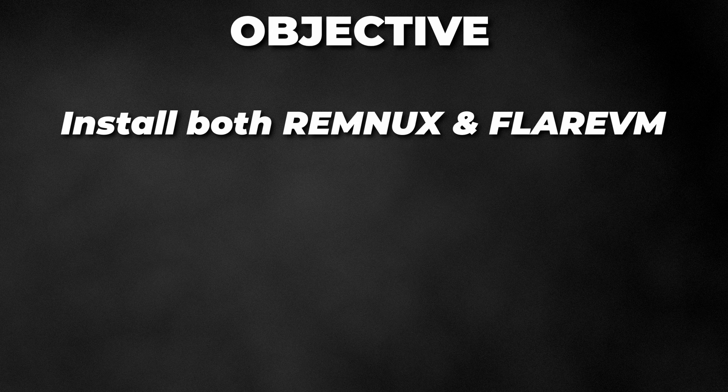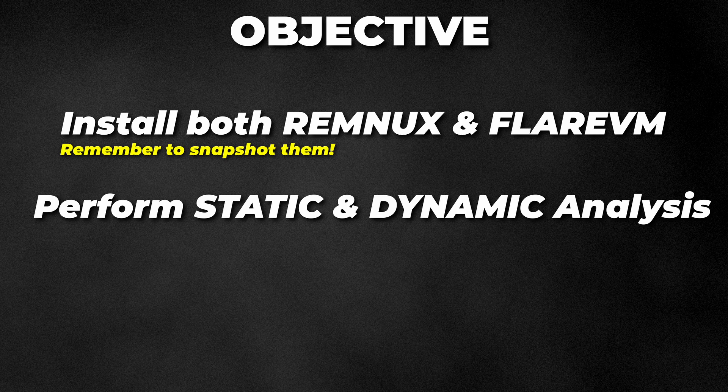Your objective: install both Remnux and FlareVM and have those systems ready to go. Consider performing basic static analysis and dynamic analysis. If you aren't sure how to do that, there are many videos out there that will teach you. Remember, you just need to put in the effort to make it happen.